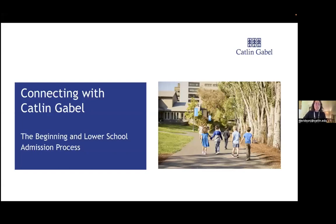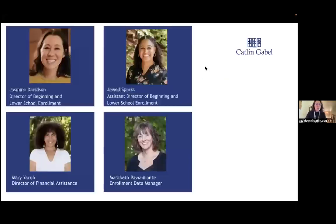If you're interested in joining the Middle School and Upper School Overview, that will be available in 30 minutes. We also have Jewel Sparks, the Assistant Director of Beginning and Lower School Enrollment, to help with questions at the end of the webinar. We also have Mary Yacob, the Director of Financial Assistance, and Maribeth Pocinante, our Enrollment Data Manager. I'm going to do an overview of the process, and then we'll have about 10 minutes for Q&A afterwards.